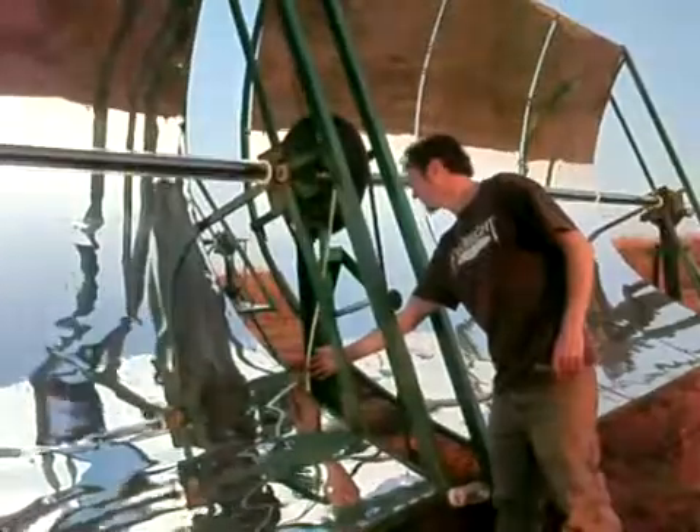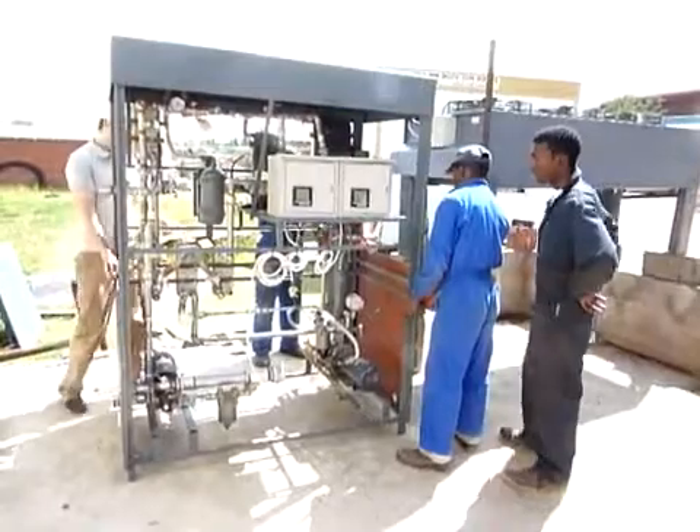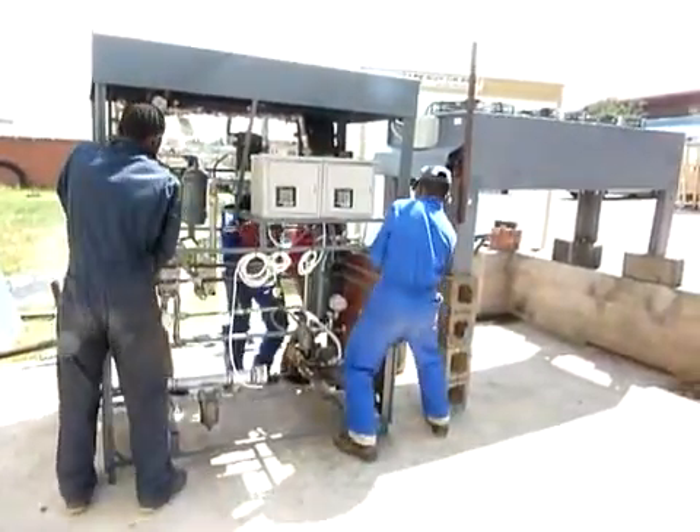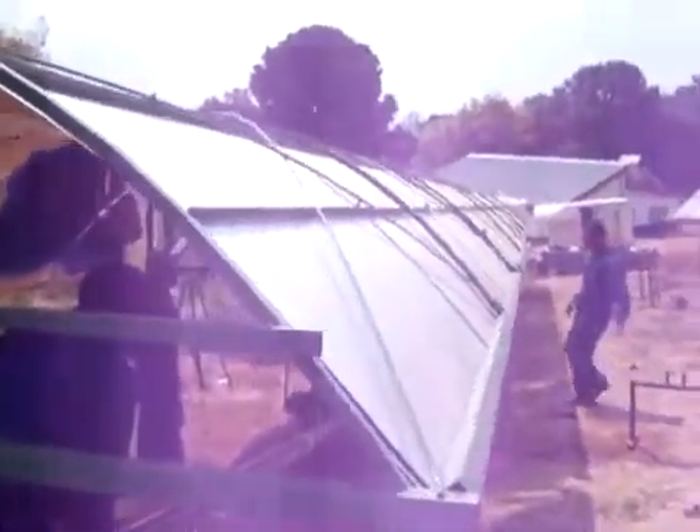Hi, my name is Matt Oros, and for the past five years at MIT, I've been leading an effort to develop a kind of concentrating solar thermal power technology appropriate for remote areas of developing countries. It's called a Solar ORC, and the ORC stands for Organic Rankine Cycle — a technical term for a kind of steam engine that uses an organic fluid instead of water.